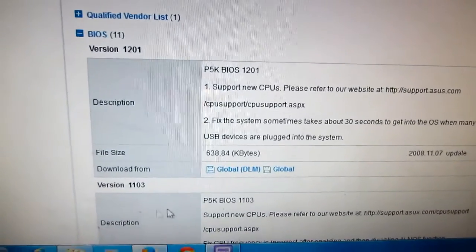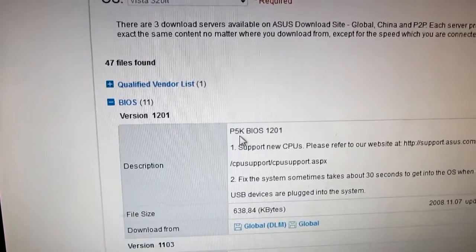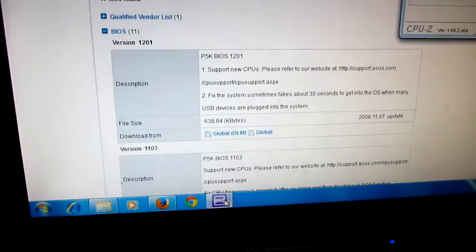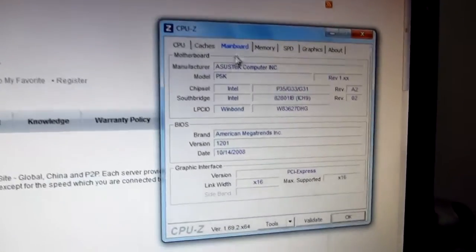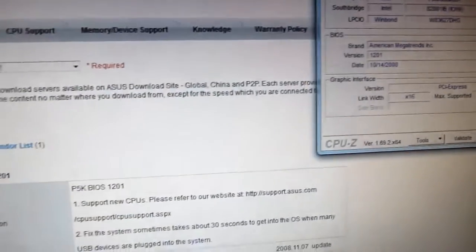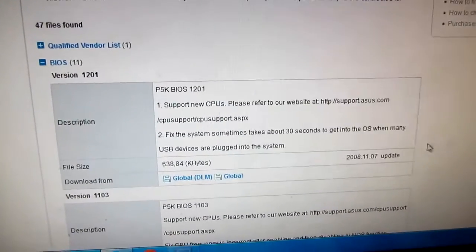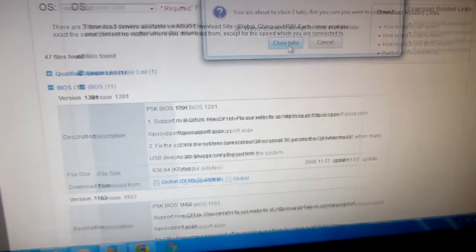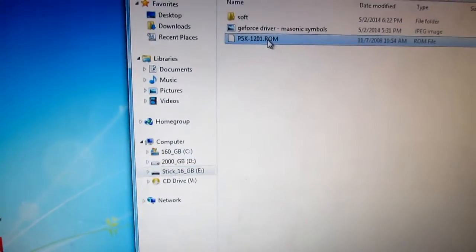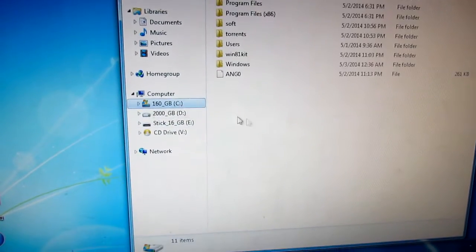The ASUS website mentions that the latest BIOS is 1201 for the P5K mainboard, and CPU-Z and mainboard info mentions that I have 1201, so it's the same version. Let's close these tabs and move this BIOS file onto the C drive.